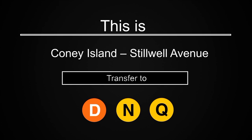This is Coney Island-Stilwell Avenue. Transfer is available to the D, N, and Q trains. This is Coney Island.